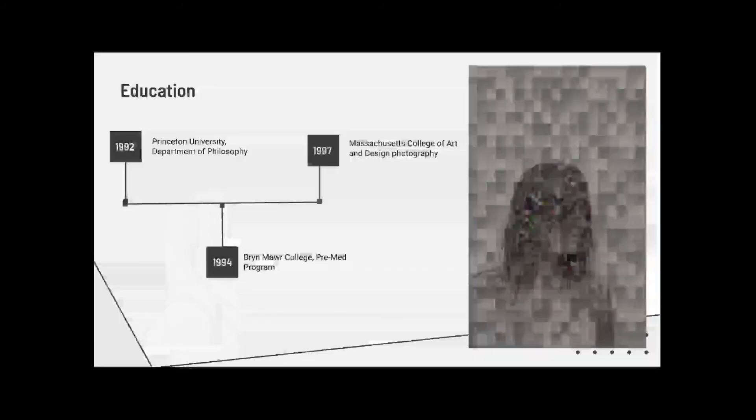As I mentioned before, philosophy was an influence in the Alternatives project. Basically, he came into contact with philosophy from the University of Princeton in 1992 when he got a degree. And in 1994, he went to a pre-med program, which I think was pretty cool because he's very well-rounded, in addition to his college of art and design and photography degree from Massachusetts College.